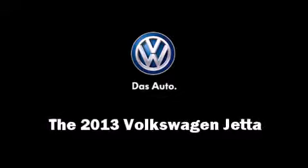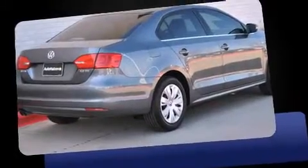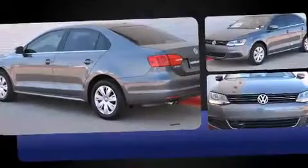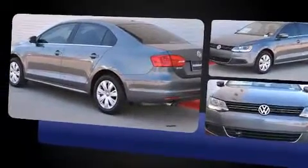Step into the 2013 Volkswagen Jetta. This four-door, five-passenger sedan is waiting for you to take home. Under the hood, you'll find a five-cylinder engine with more than 170 horsepower, providing a smooth and predictable driving experience.